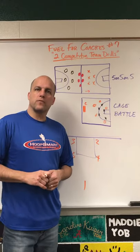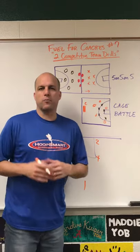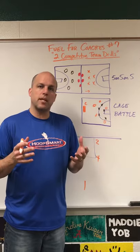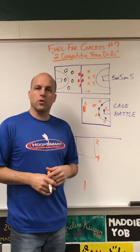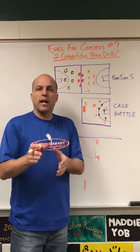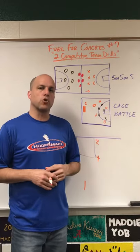Hi coaches, welcome to Fuel for Coaches video number seven. I'm sure a lot of your teams right now are heading into a unique time where you might have a ton of practices and not as many games because of the break. I want to show you a couple of my favorite drills that I used during this time to keep the energy up, the motivation up, the competitiveness up, but also these drills gave me an opportunity to work on some specific things offensively and defensively within a really competitive drill that the kids enjoyed.